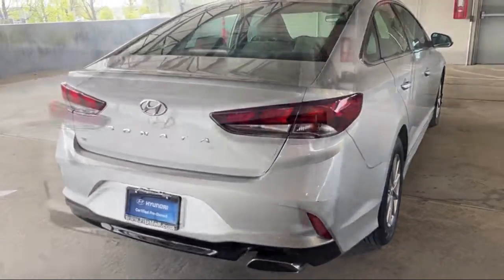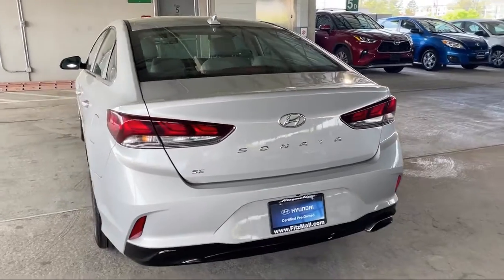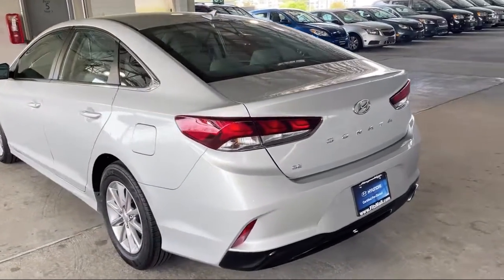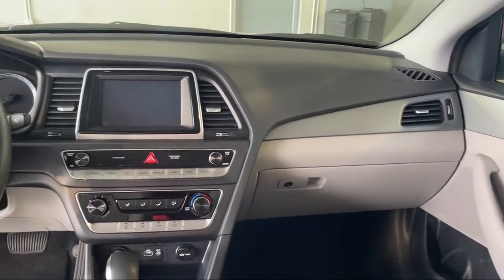It's a comprehensive inspection by our highly skilled technicians. And we'll provide you a copy of the inspection report and a Carfax vehicle history report, so you'll know as much about the vehicle as we do.